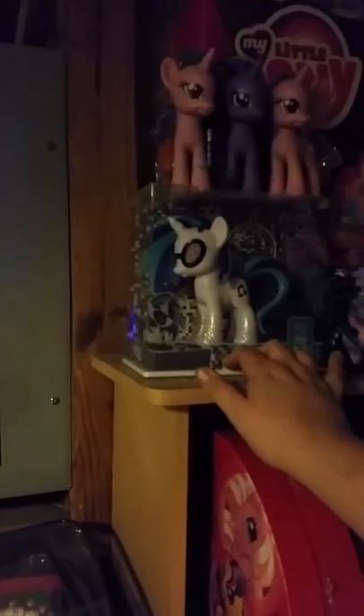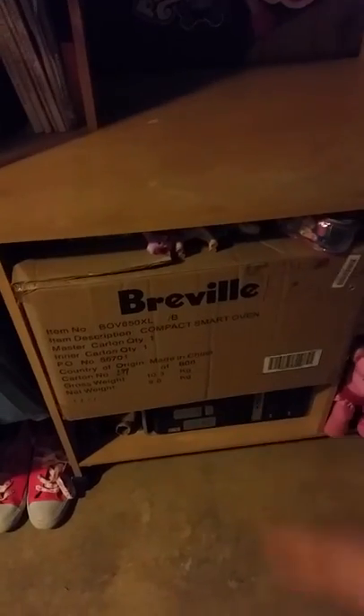Up here I've got lots of pony stuff, mostly G4. There's the 2013 Pony Fair pony and the 2014 Pony Fair pony. The rest of them are boxed up - actually the rest of them are in that box as a matter of fact. Lots of pony stuff over here.